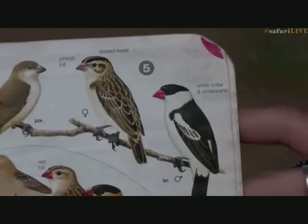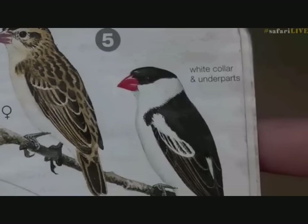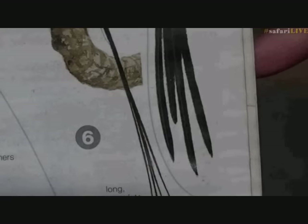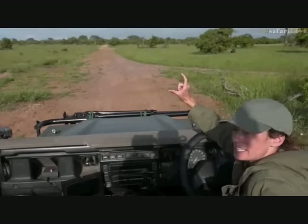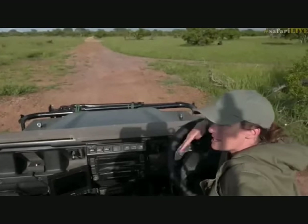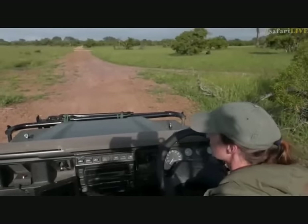This is the little pin-tailed whydah that we were looking at — the females were around as well, fluttering about. But this is the male in full breeding plumage, with a startling black and white color and then the long pin-tail. Now this is a bird that, much like our cuckoo family, also parasitizes nests. And you can imagine with a bird that size, they have to go for a relatively similar sized bird — they're very, very tiny. They parasitize the nests of waxbills.